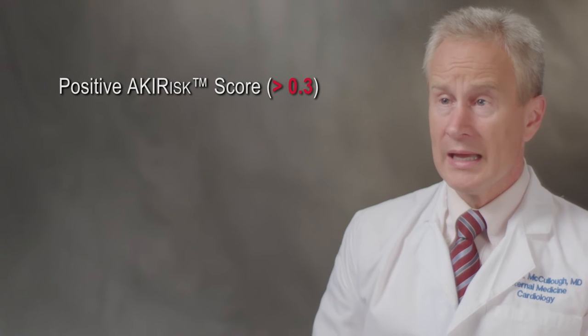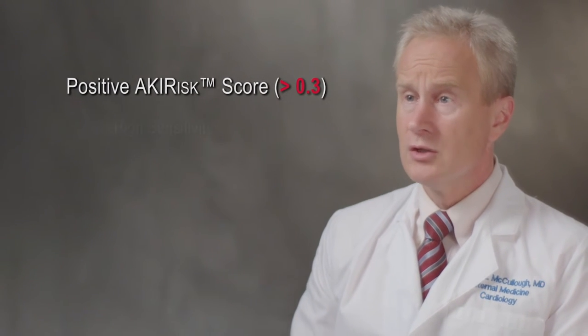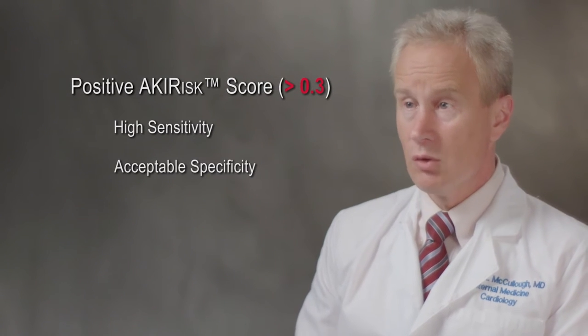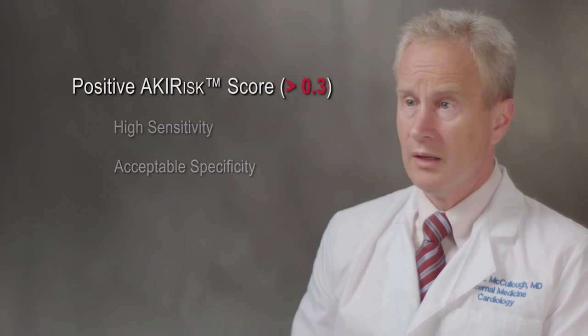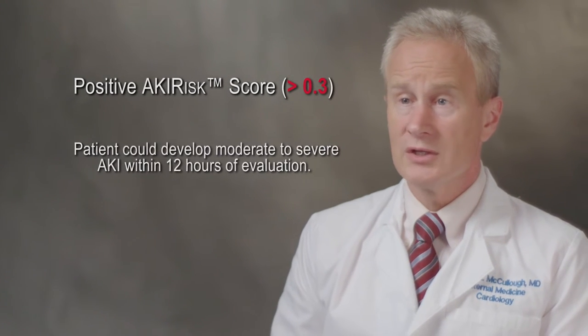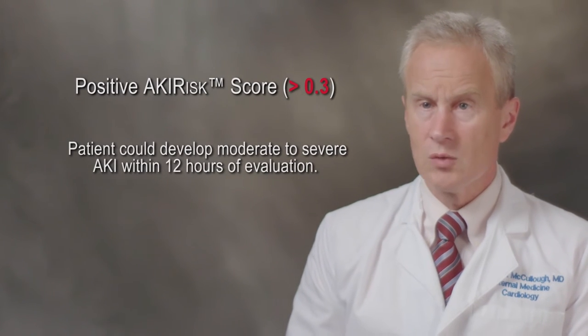The NefroCheck test cutoff of greater than 0.3 has been established based on results of rigorous clinical studies to achieve high sensitivity while preserving acceptable specificity, in order to identify the majority of patients at risk of developing acute kidney injury. The NefroCheck test allows the clinician, along with their clinical judgment, to identify patients at risk of developing moderate to severe acute kidney injury within the next 12 hours.